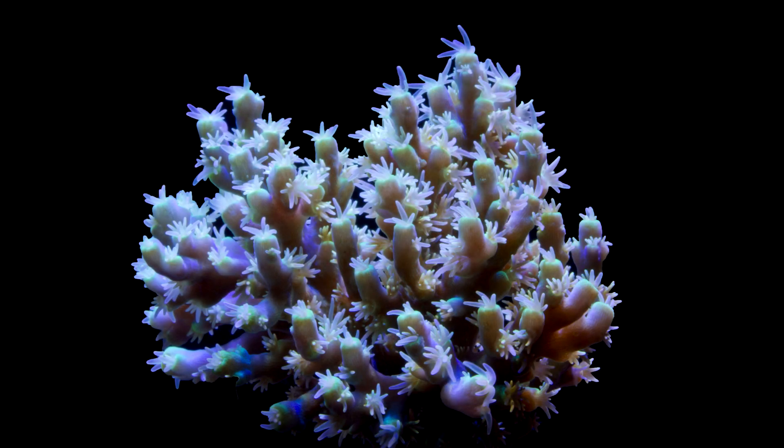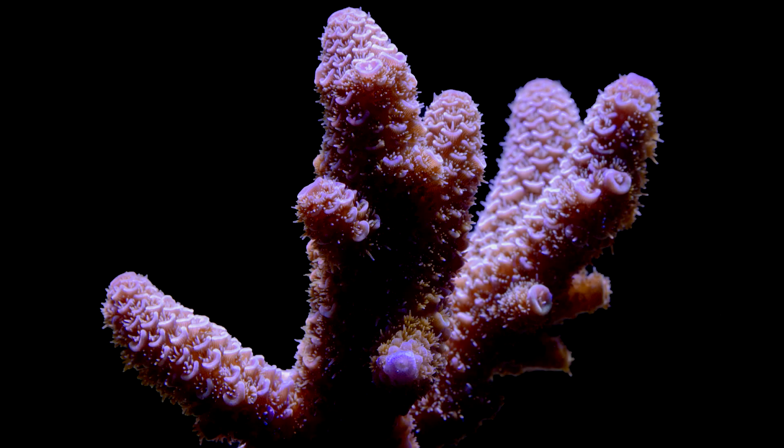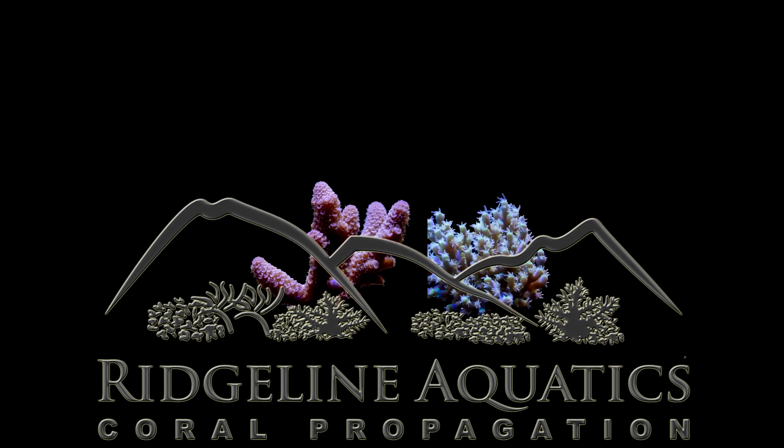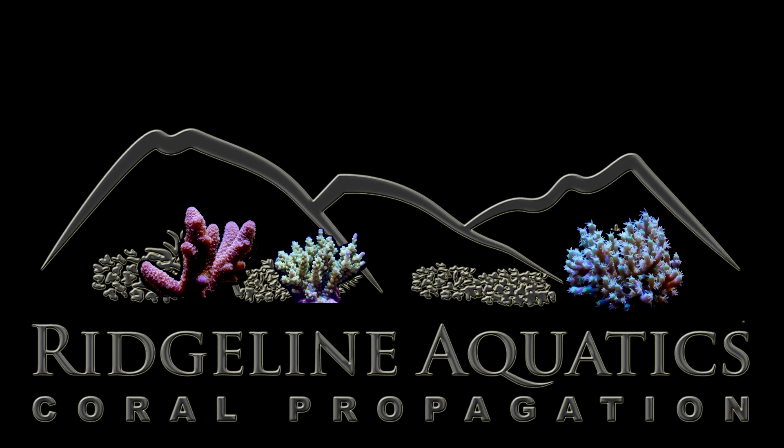Acropora are probably the single most iconic group of coral. When most non-reefers think of coral, chances are they imagine Acropora. In fact, when we had our company logo designed, I only told the designer that I wanted an image of a coral growing at the base of a mountain ridge. As you can see, many of the silhouettes she chose look an awful lot like Acropora.